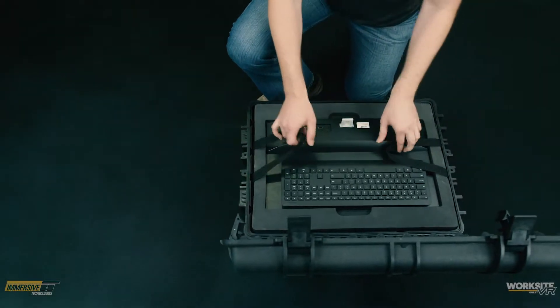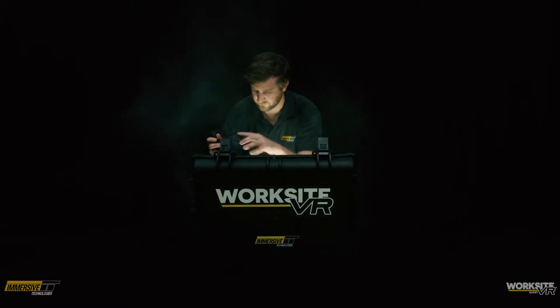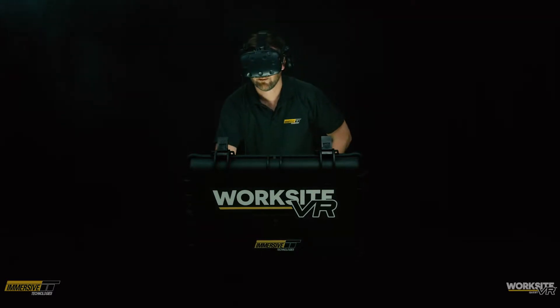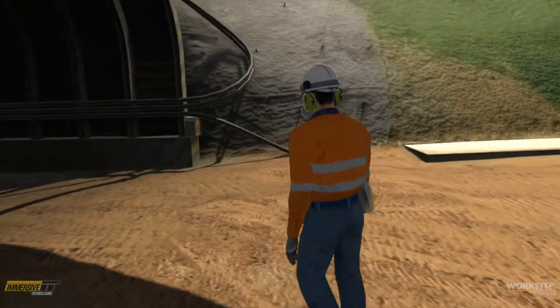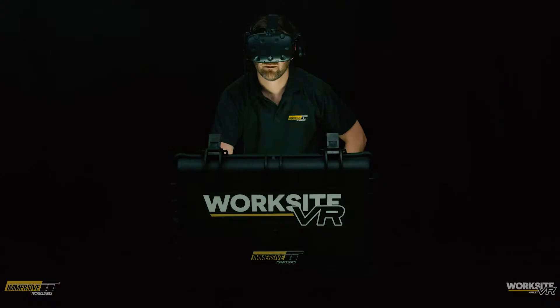Immersive Technologies introduces Worksite VR Quest, a tool designed for the mining industry that allows users to virtually experience and engage in worksite environments. It assists users in understanding safety hazards, procedures, and emergency situations in order to make mines safer and more profitable.